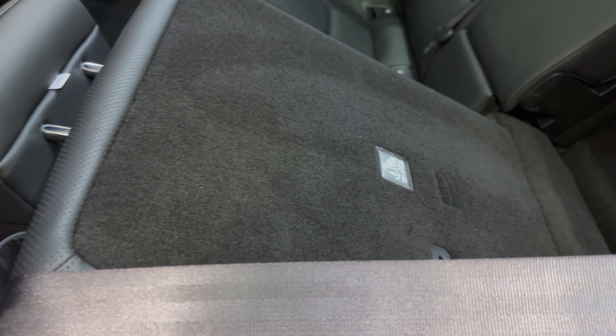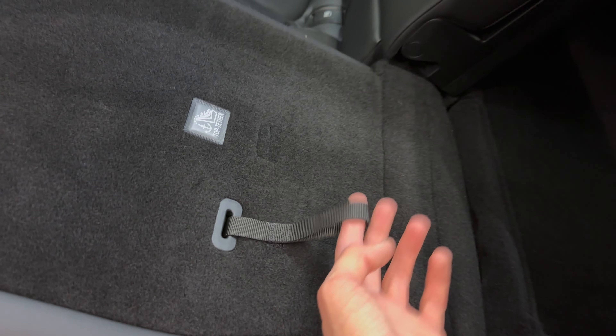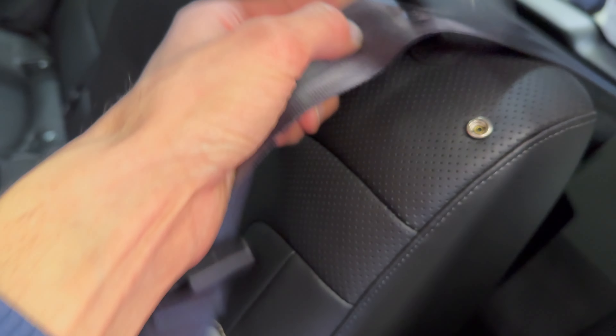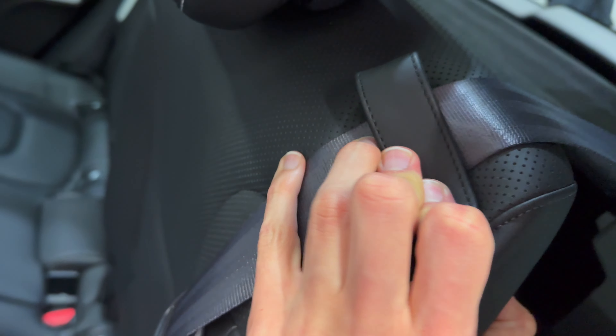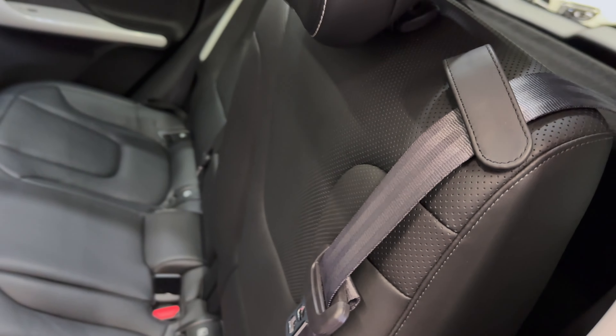It locks into position and you need to use a little strap to unlock the seats. There is also a seat belt buckle on the seat. Let me put this back.